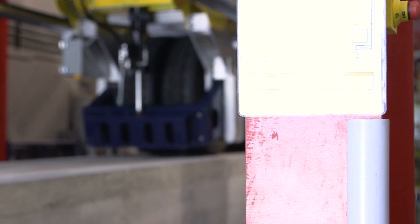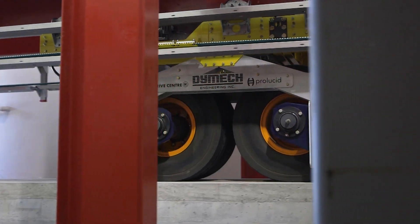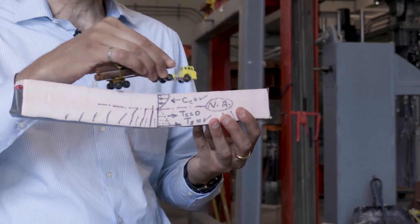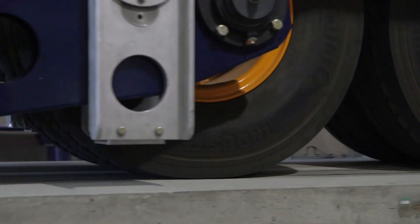What we see here is what we call the moving load simulator. It's the first and the only one in Canada. What it does is test the fatigue behavior of bridges in a realistic way. As heavy trucks or vehicles pass on the bridge, they push down on the bridge and create what we call bending and shear stresses.